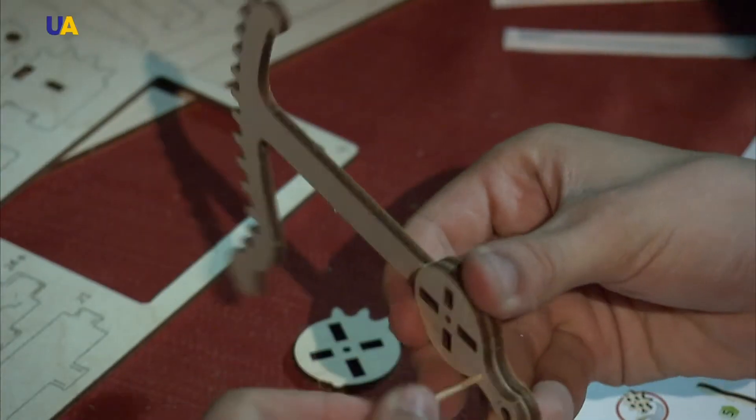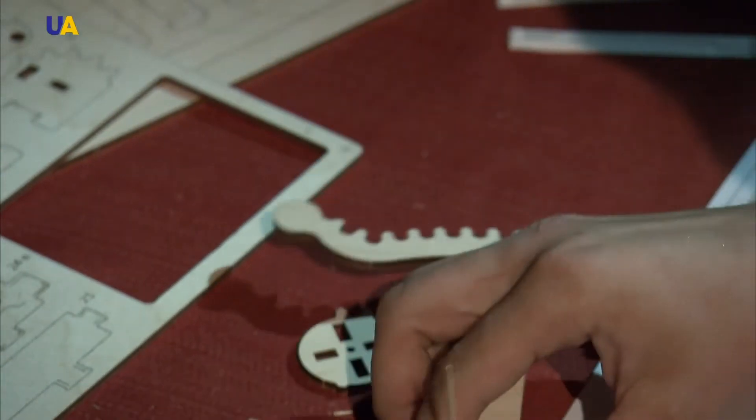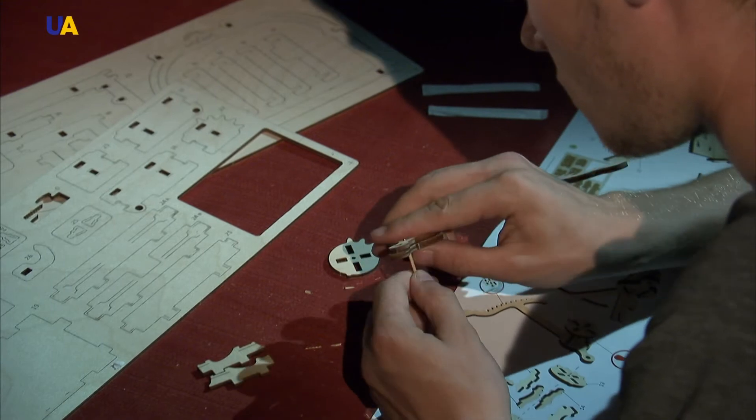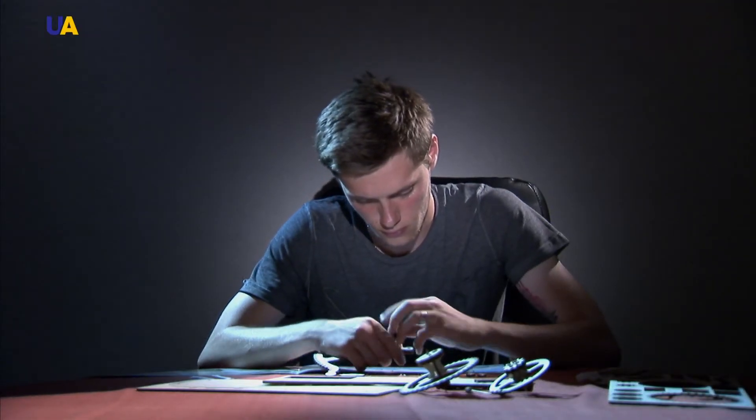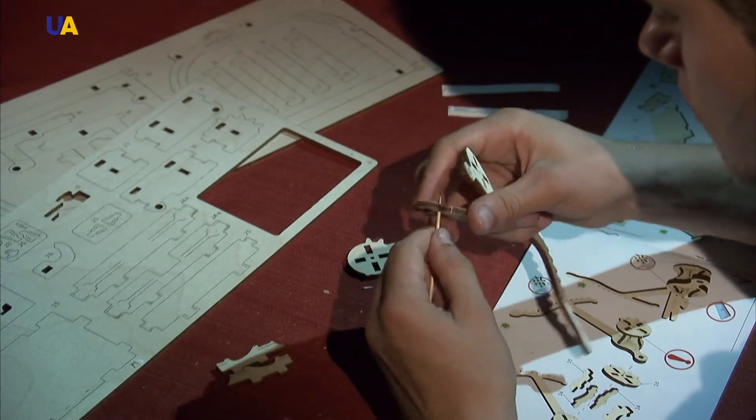The simplicity of individual elements makes the assembly process of 3D models even more fun. For example, toothpicks are used as axles for gears. Mechanical components must function in a certain way — it could be an unexpected motion that creates a wow effect. Then the customer looks at it and says it's cool that it can do that without a motor.